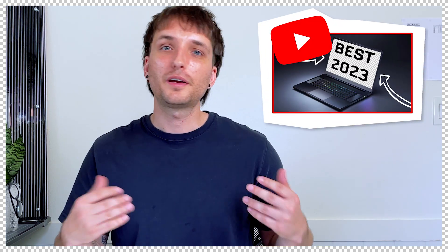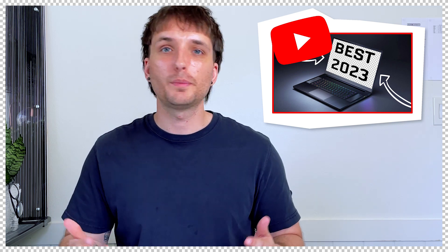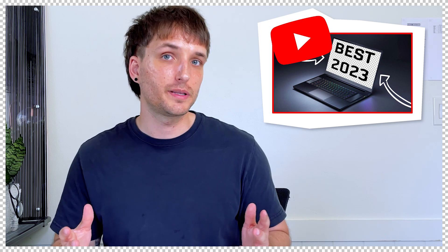In architecture school you're going to want a very good laptop for your design work. A good dependable laptop is really important considering you're going to be on it about 90% of the time you're there. I just made a video about the best laptops for architecture school — it'll help you find what you need and it's broken down into four different budget categories.